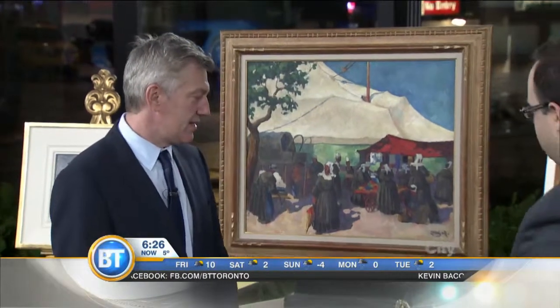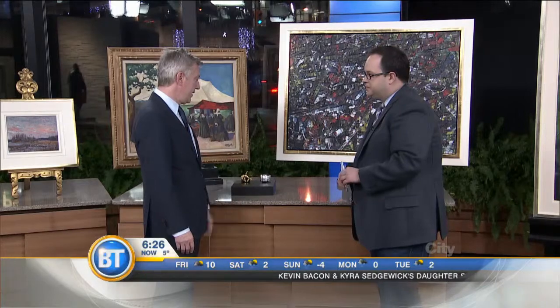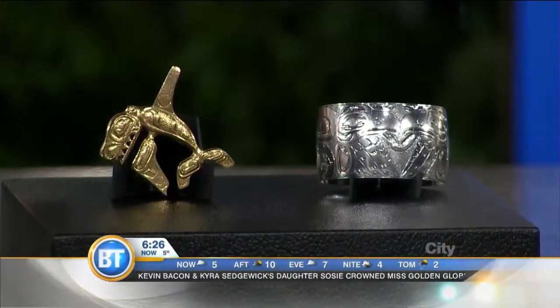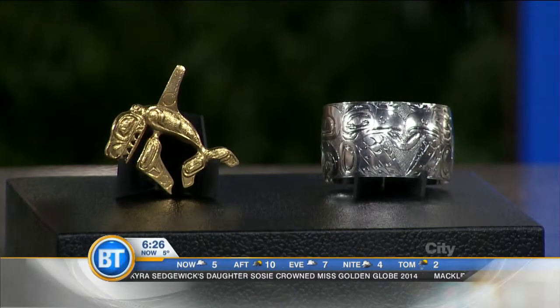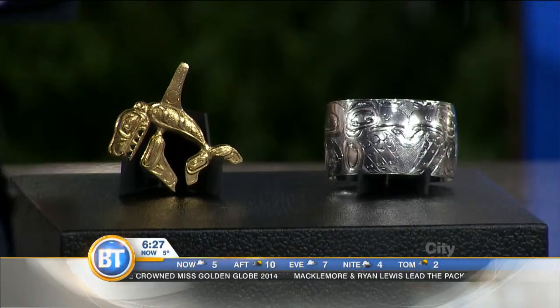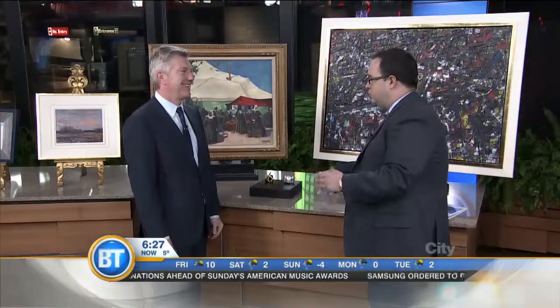This early Tlingit bracelet is estimated at six to eight thousand dollars. This is pre-1900 — it's an eagle motif bracelet. People come in and buy art because it's an investment; it always appreciates. The pieces we have in auction are on the secondary market, so they're all really good names. People buy it because they love it, but there is also an investment aspect to collecting art of this caliber — it will continue to appreciate.